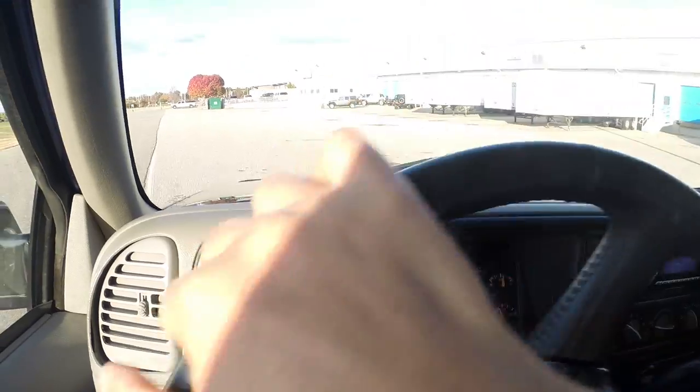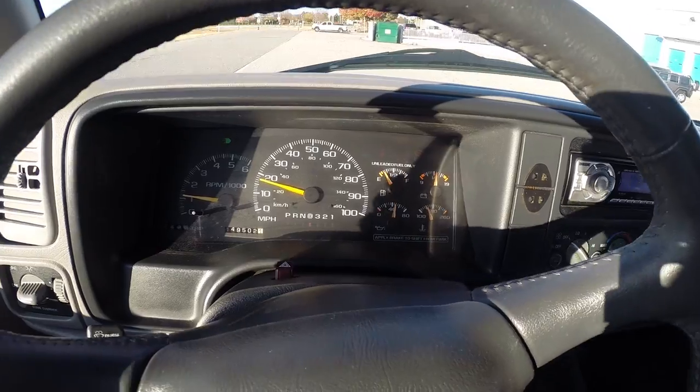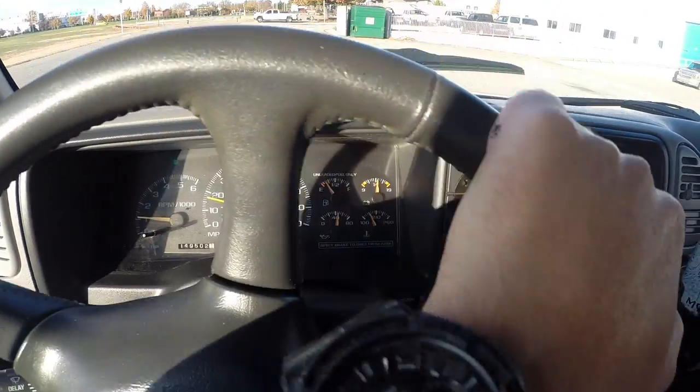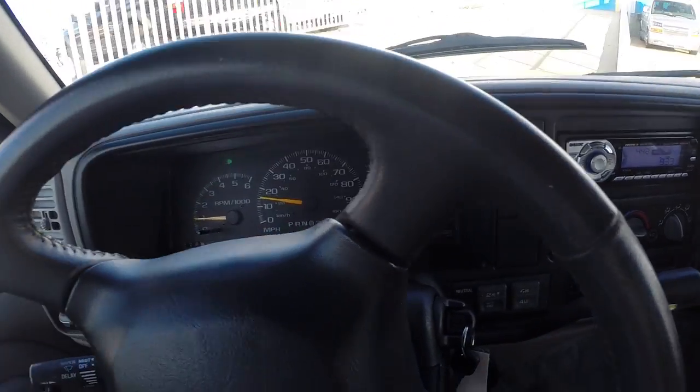So there you have it — absolutely beautiful truck, getting very hard to come across. If you guys have any questions, feel free to contact us at 202-491-9929. Thank you.